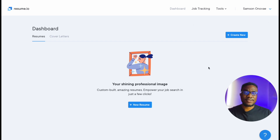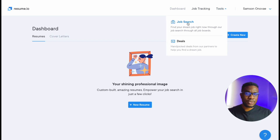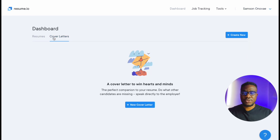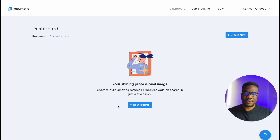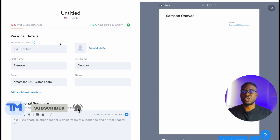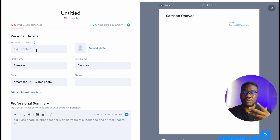This is what it's going to look like when you log in for the first time. On the top we have different options: job tracking and tools. Under tools we have job search and deals, and under my account we have account settings, FAQ, and logout. We have two main options here: resumes and cover letter. I'm going to click on resumes, click on new resume, and you can see we have the option to input all our data, which is what will be used for the resume.